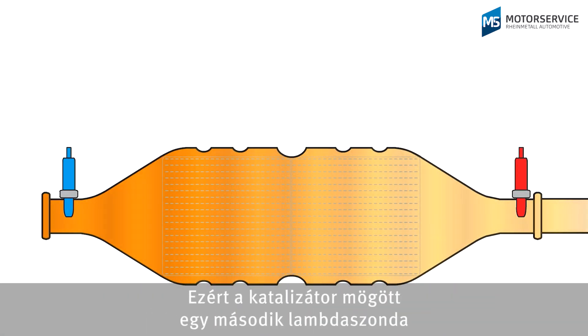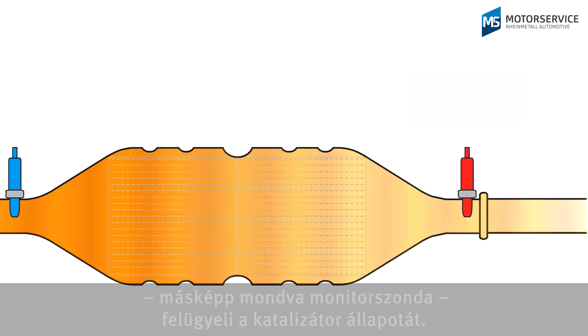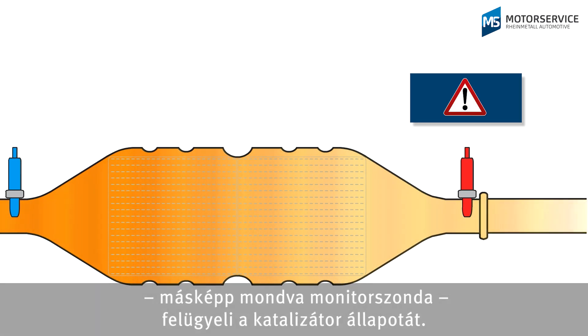Therefore, a second lambda sensor after the catalytic converter, also known as a monitor probe, monitors the condition of the catalytic converter.